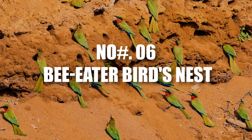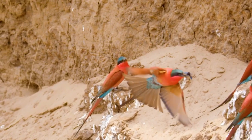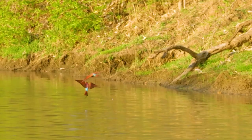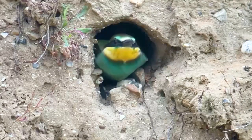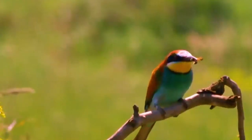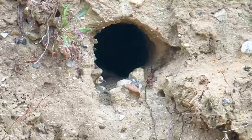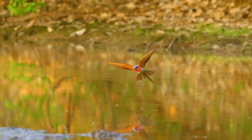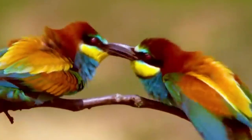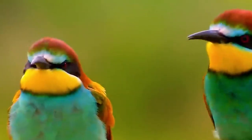Number 6: Bee-Eater Bird's Nest. These little architects craft cozy homes in soft, sandy cliffs or along riverbanks, digging out intricate networks of chambers to keep their offspring snug and secure. You can spot these busy builders not just in one corner of the world, but across various continents. It's not unusual to stumble upon a whole community of these bird homes, nestled snugly in sandy embankments or perched proudly on cliff faces near bodies of water — a testament to their social nature and knack for finding the perfect spot to raise their young ones.